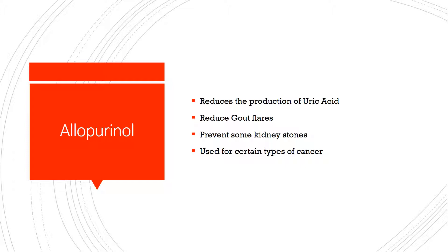Allopurinol is a medication that is used to reduce the production of uric acid in the body. That reduction of uric acid reduces gout flares. This medication is also sometimes used for certain types of kidney stones and for certain types of cancers.